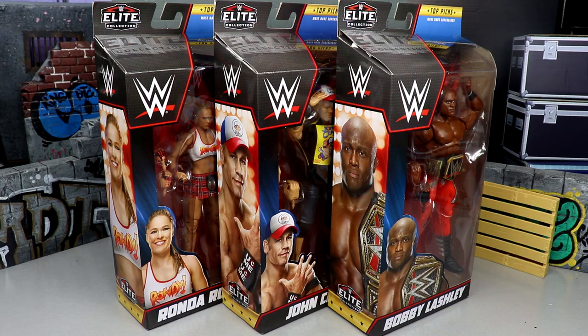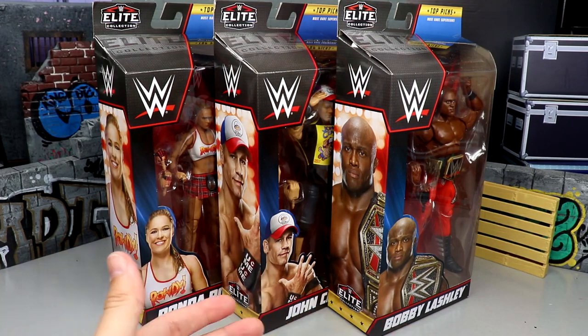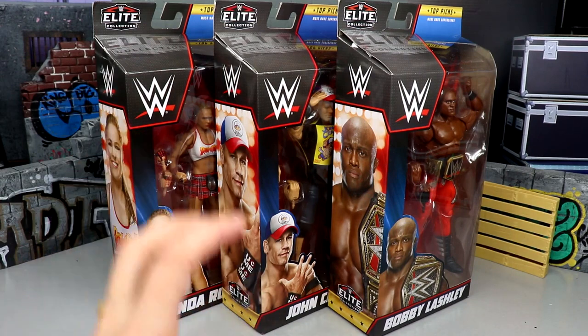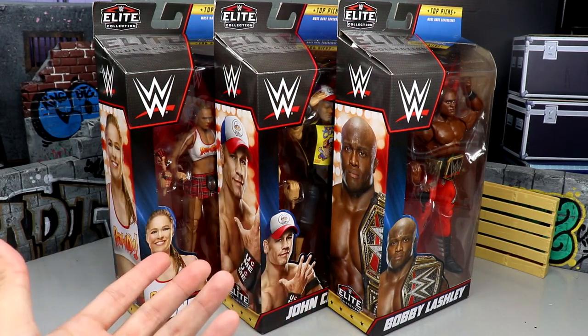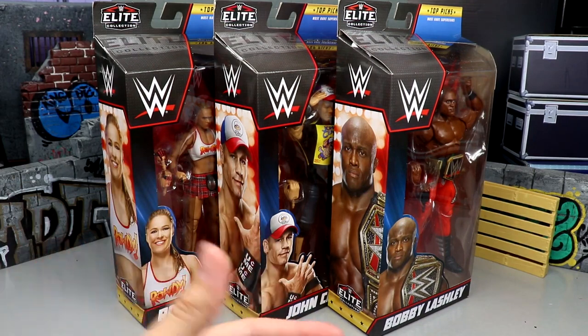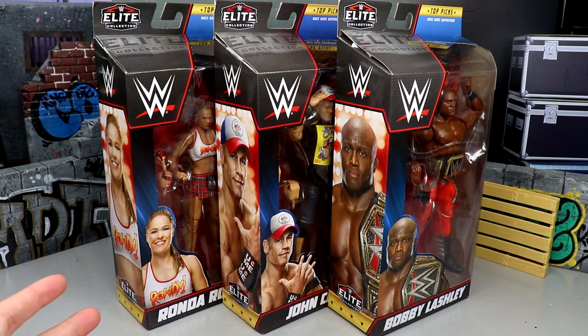You guys know that usually it's kind of like a best hits of some elites - a way to change up some gear, repaint an existing elite, and throw it back out there. It keeps top talents that people want in figure form on the shelf - your John Cenas, your Roman Reigns, your Rey Mysterios - because they are the highest sellers, the ones people want most with the best reach.